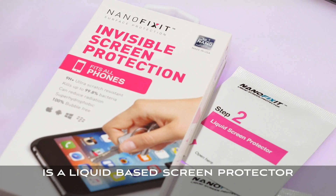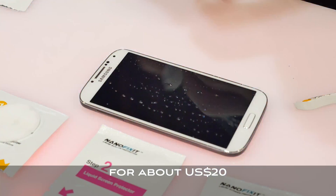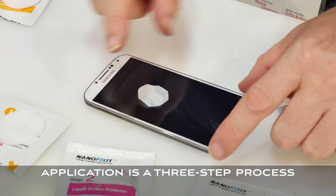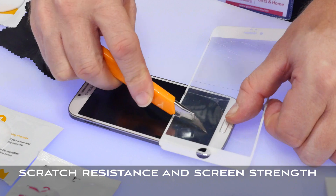Next up is a liquid-based screen protector. NanoFixit can be purchased direct from their website for about $20 US. Application is a three-step process with the titanium nano compound improving scratch resistance and screen strength.